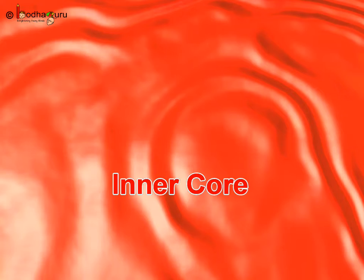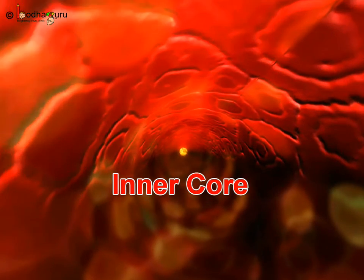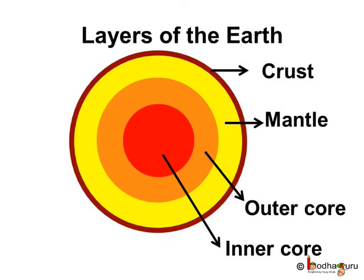It is so hot inside the Earth that the rocks and minerals are in liquid form called magma. To reiterate, there are four layers of Earth going from top to bottom, like cutting a watermelon. Crust — the outermost layer on which we live.